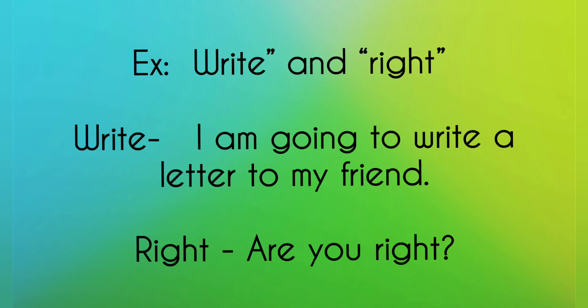Example: write and right. 'I am going to write a letter to my friend.' Write — 'Are you right?'